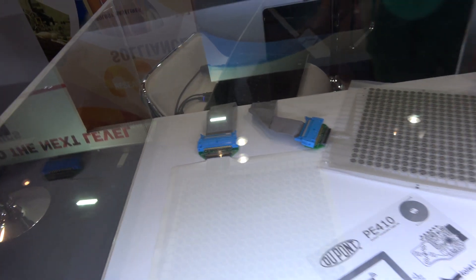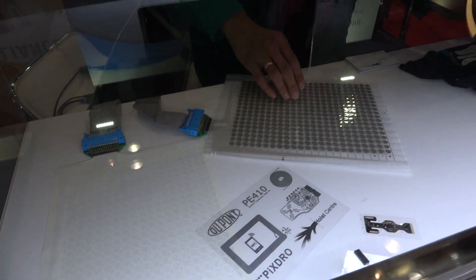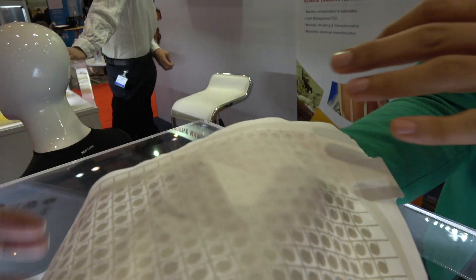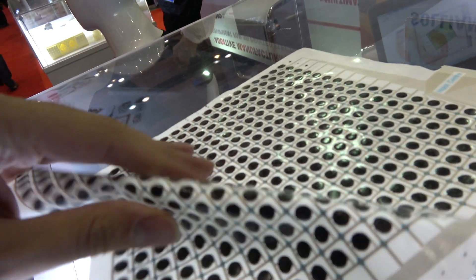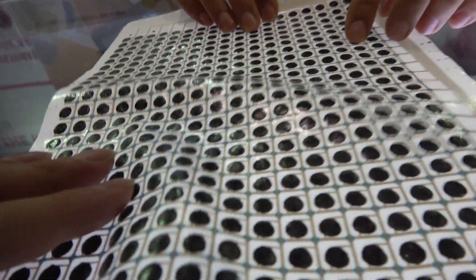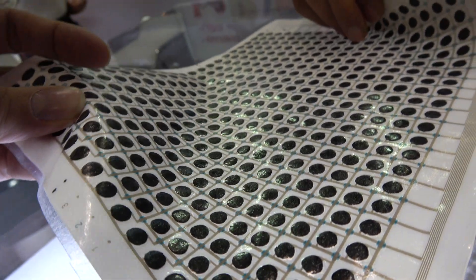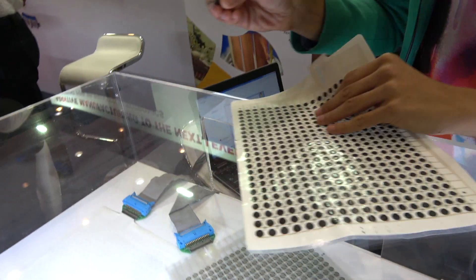Besides ECG, we're looking at other types of sensors. These are printed pressure sensors and temperature sensors — we can print sensors in a very free form and they are stretchable, formable, and very accurate. The black dots are the sensitive materials that react to pressure, and we also have a temperature sensor.